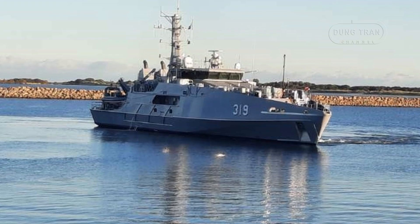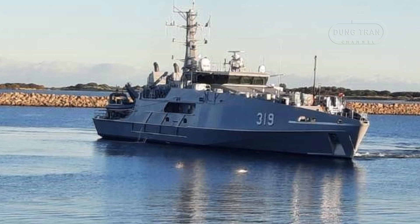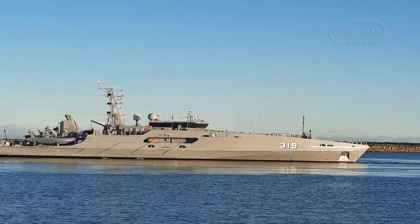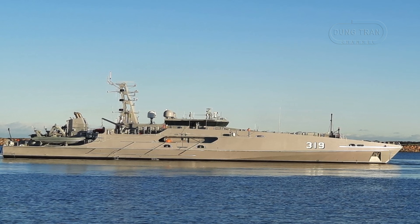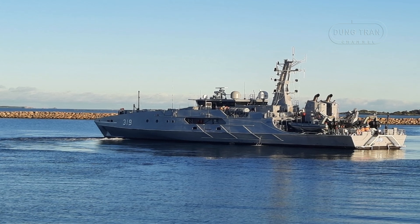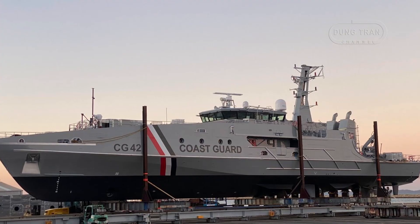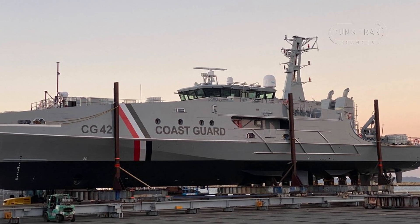The procurement of the Cape-class reflects a strategic response to Australia's maritime challenges, shaped by both necessity and adaptation. In August 2011, Austal secured a $330 million Australian dollars contract to deliver eight boats to the ABF, marking the agency's largest ever acquisition at the time and including comprehensive in-service support. Delivered between March 2013 and August 2015, these vessels, named after Australian Capes, provided a significant upgrade in capability. However, as the RAN grappled with the Armadale-class' operational shortcomings, additional Cape-class boats were procured.